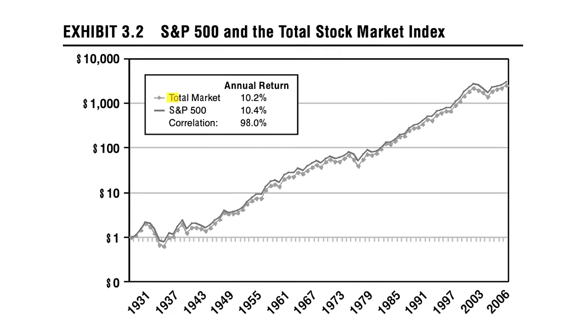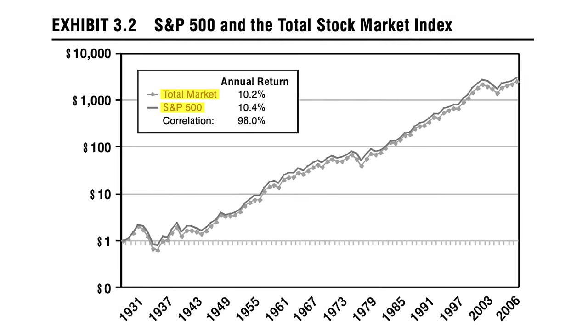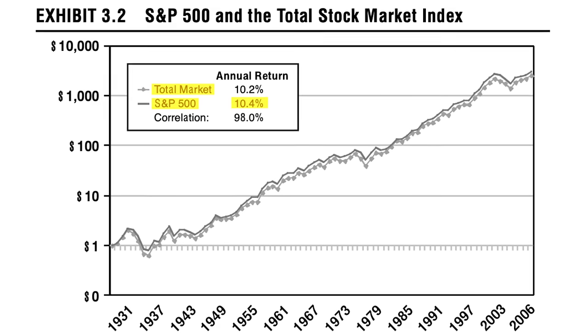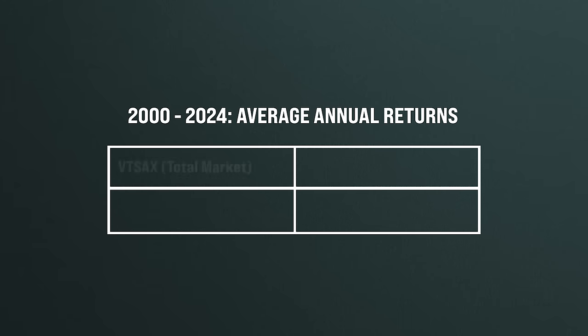When you look at the chart comparing the total market versus the S&P 500 between 1926 and 2006, you can hardly tell them apart. For the full period, the average annual return on the S&P 500 was 10.4%, while the return on the total stock market index was 10.2%. You might say the S&P 500 is better — that is the best fund. But when we compare the returns between 2000 to now, interestingly the total market VTSAX has better returns than the S&P 500 VFIAX: 8.14% versus 7.88%.